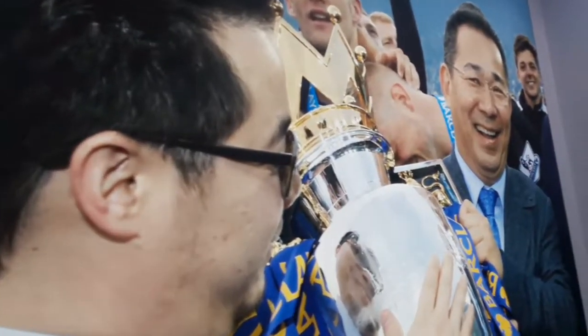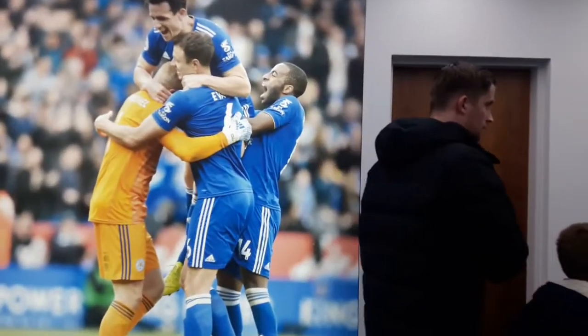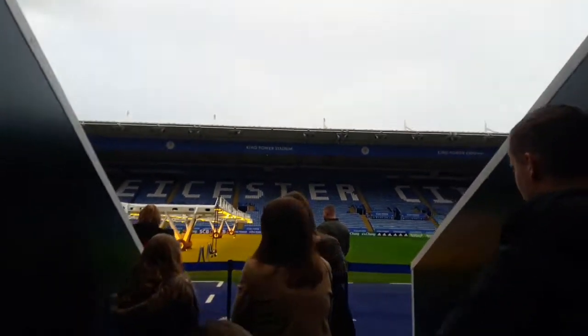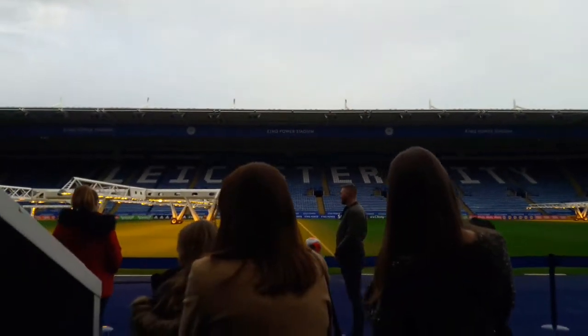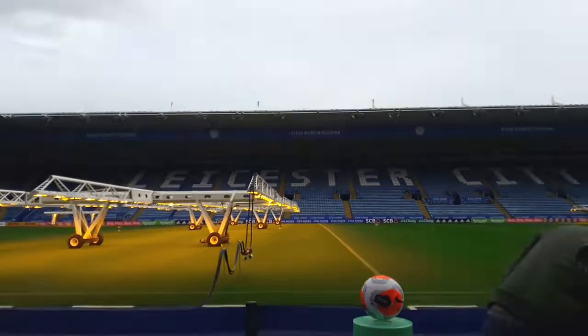Here we go — we're walking out onto the King Power Stadium pitch. The last thing you see is that brilliant picture of Leicester City's two owners. This is the main highlight of the tour, in my opinion — walking out onto the King Power Stadium pitch. 'Foxes Never Quit' through the tunnel. It's a really good experience walking through the tunnel onto the King Power Stadium pitch. Yeah, it looks absolutely brilliant — great view of the pitch.